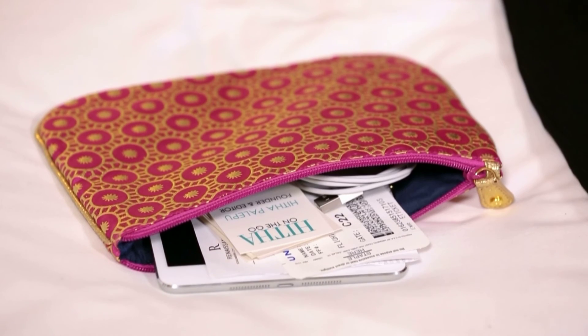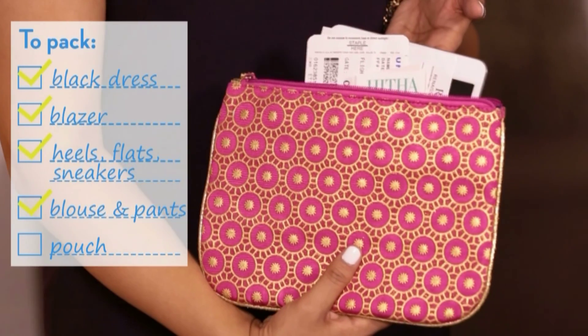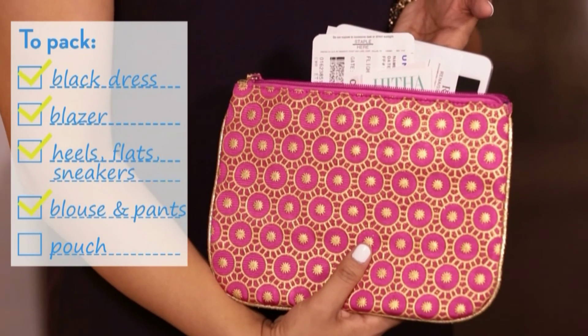I like to wrangle all my business essentials in one easy-to-find pouch. Mine contains business cards, essential chargers, a tablet, pens, and my flight details.